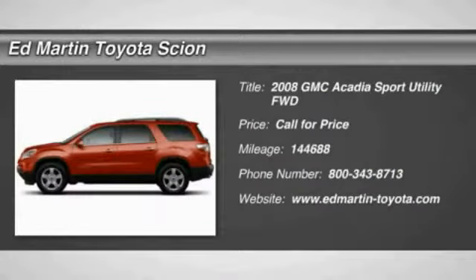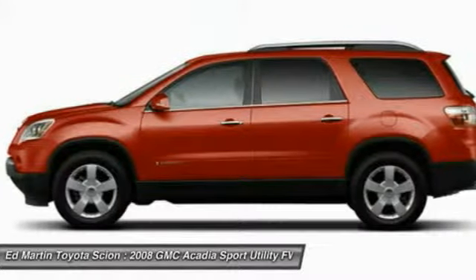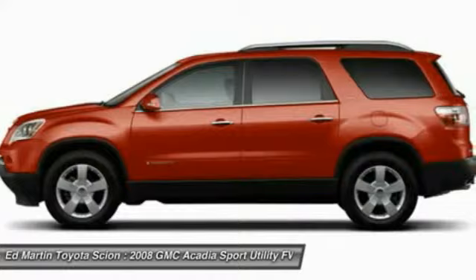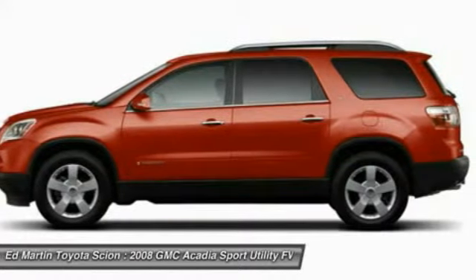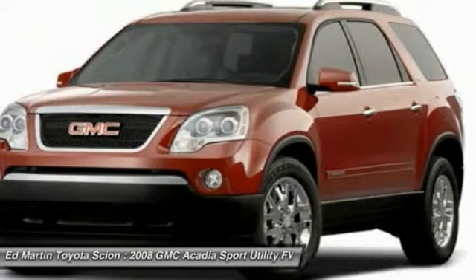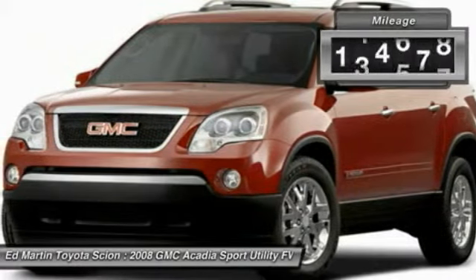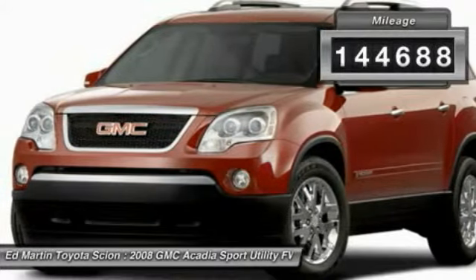The 2008 Acadia. The GMC Acadia has great capability coupled with exceptional safety, offering better highway fuel economy than any other eight-passenger SUV, advanced technology, and thoughtful ergonomics. The Acadia is a premium utility that rejects compromise. This vehicle has less than 145,000 miles.